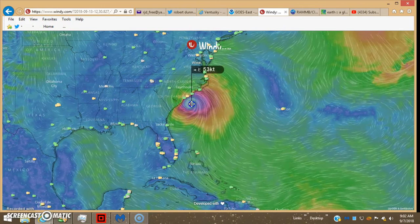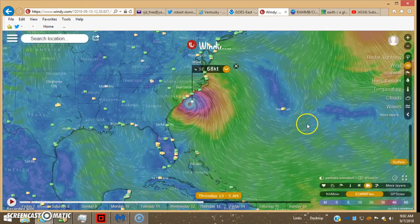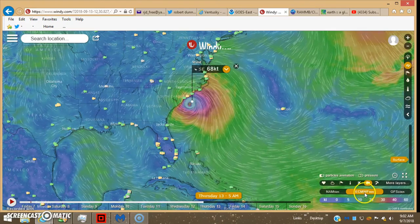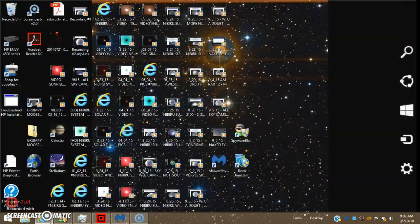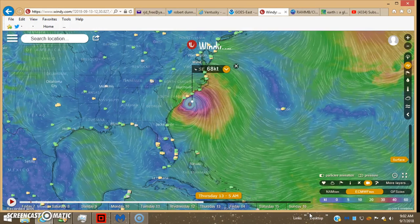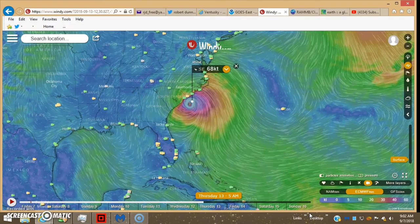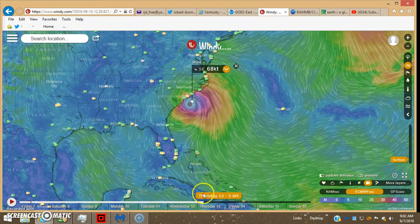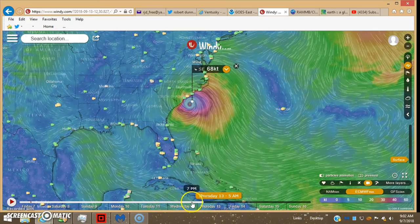You get 68 to 69 knots — that's on the European model. Usually the highest wind speed tends to be on the north/northeast section.